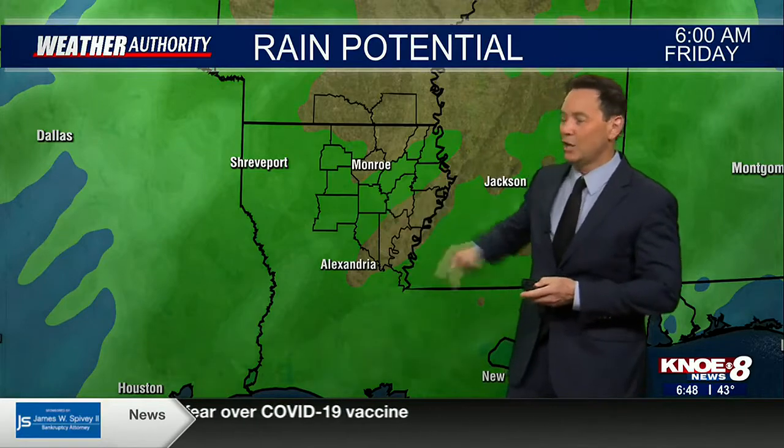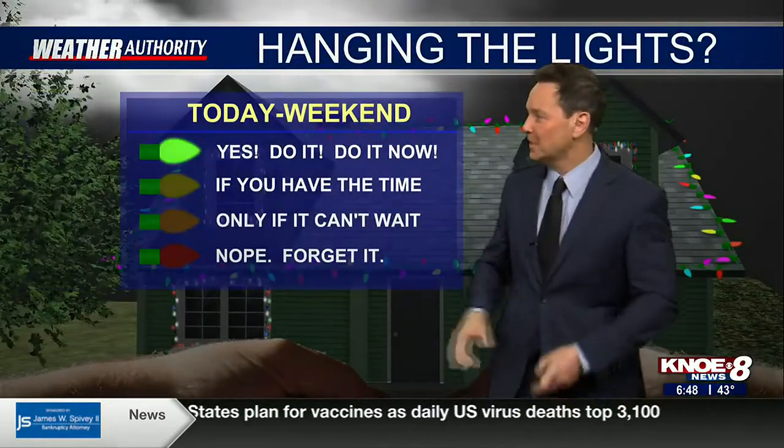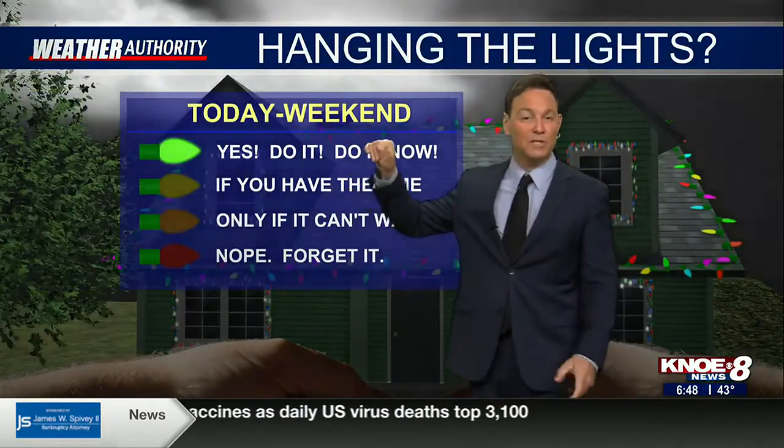As far as the rain popping up, this model is not the most reliable, but I wanted to show you regardless — it is showing some rain creeping in of the lighter variety on Saturday across the Arclamas. If you've got lights to hang or stuff outside, go for it — I would do it today, during the daylight hours preferably. The weekend will be good too.